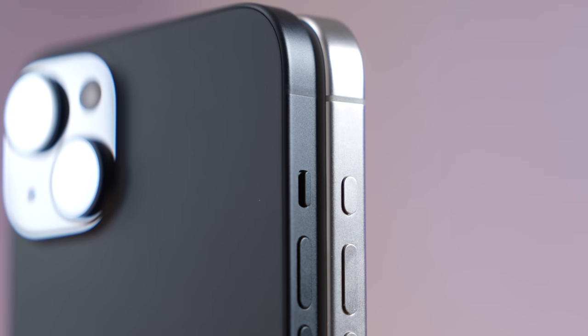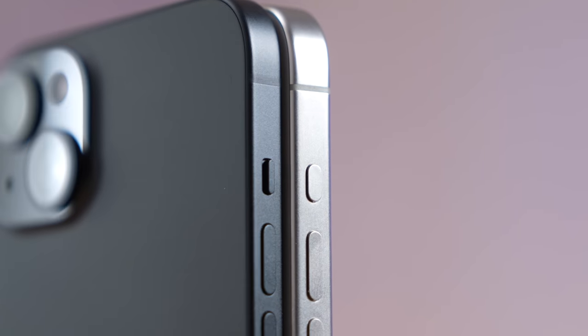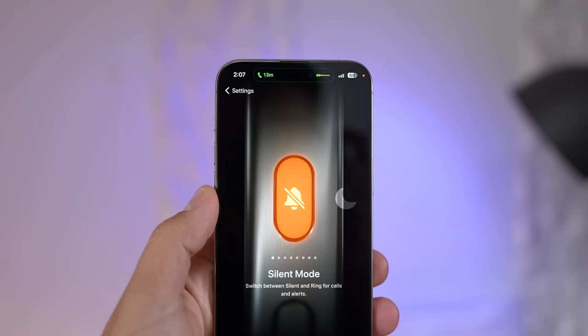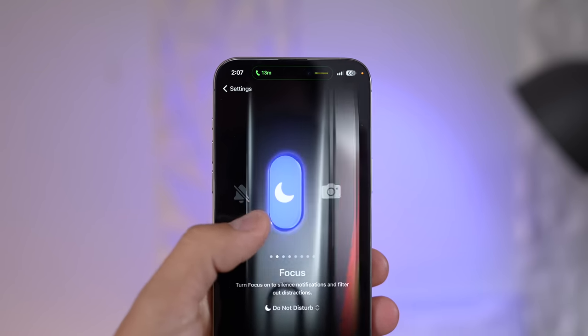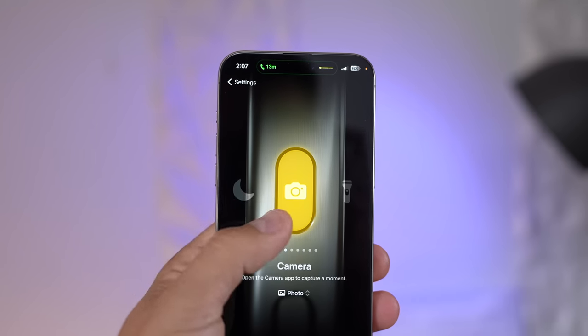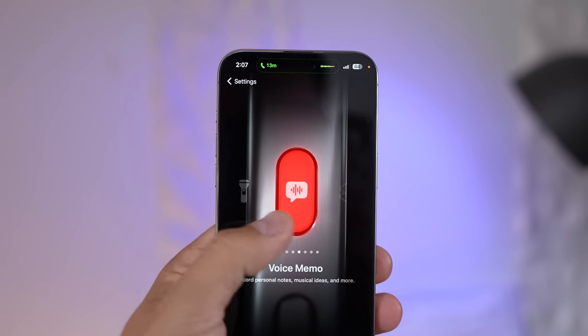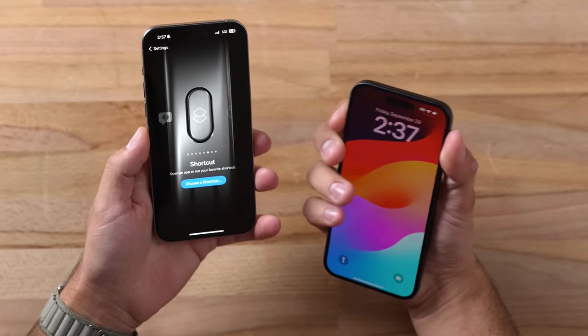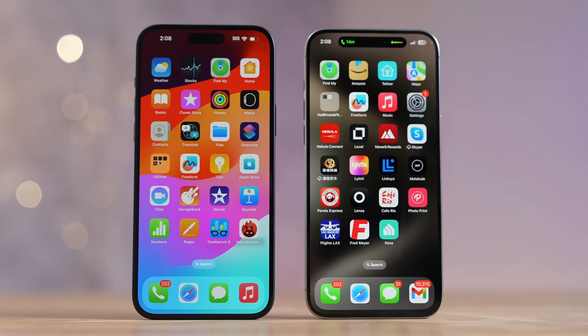But having the action button, you can do a ton of things — I have mine set to open up the camera app, which is very convenient. You can also use it for silent mode, focus, camera, flashlight, voice memos, and of course shortcuts, so you can customize it to whatever you want. In the real world, I think it is nice compared to just the silent rocker, but I don't think it's something that will make you get the Pro Max instead of the Plus.